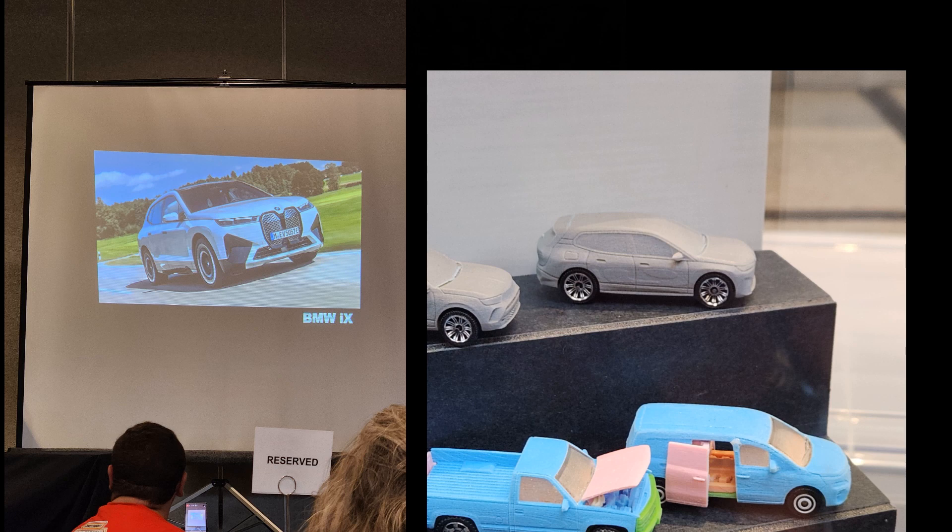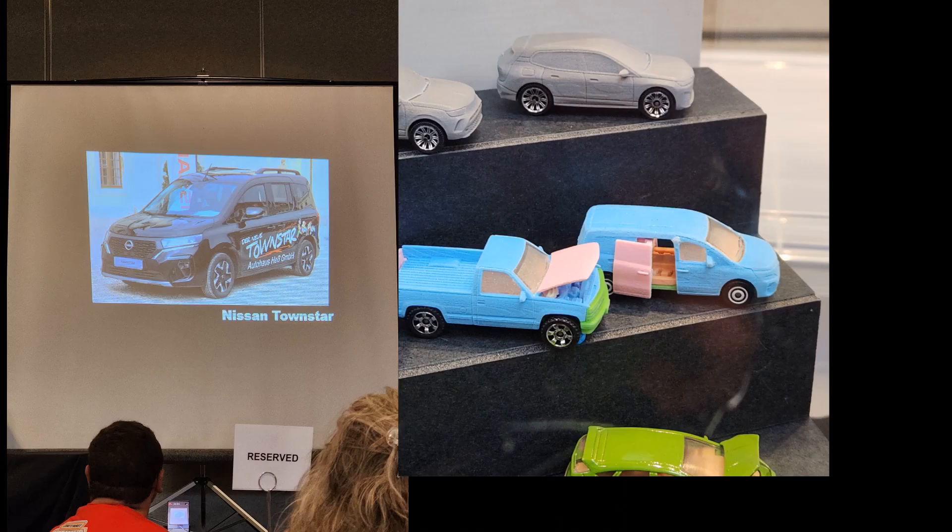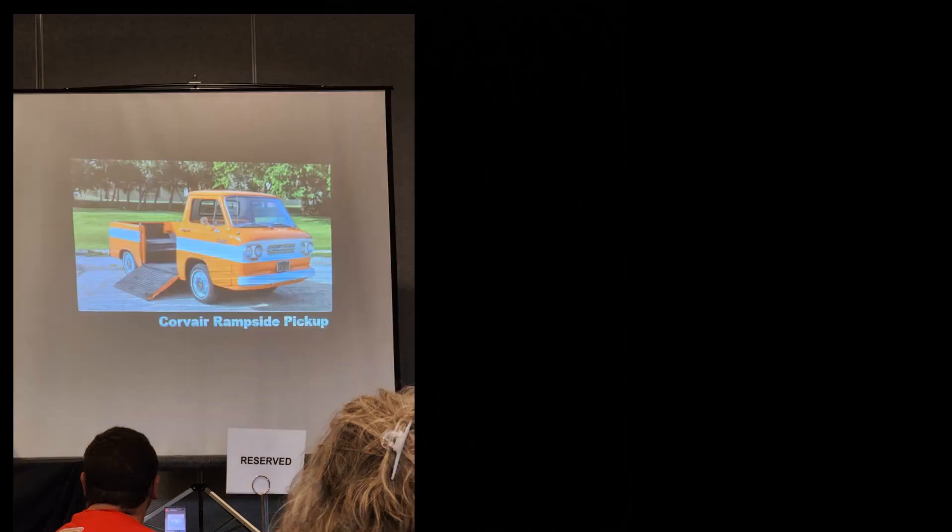The BMW iX — there was a 3D print but no indication of opening features; I would say probably the doors, but a hatch would be nice. It's electric so it won't be under the hood. The 1992 Buick Roadmaster — it's literally got to be an opening hatch. The Nissan Town Star is going to be very interesting — it's going to have dual sliding doors, one on each side, and I'm really excited about that, super cool feature. The Corvair Rampside Pickup — no mock-up of this one, but it will indeed have the ramp on the side that folds down to load it.